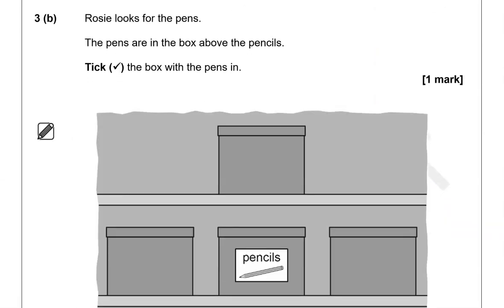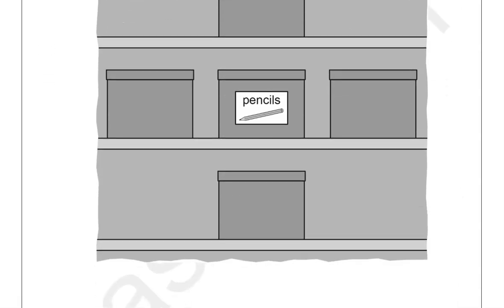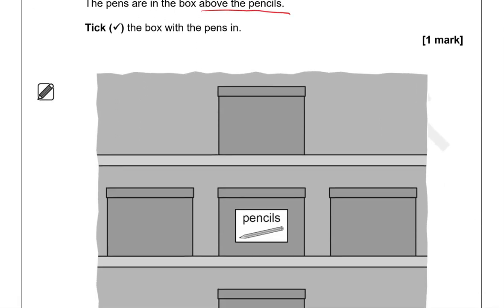Rosie looks for the pens. The pens are in the box above the pencils — tick the box with the pens in. So we're looking at the box above the pencils, and that is this one — that's the box above the pencils.